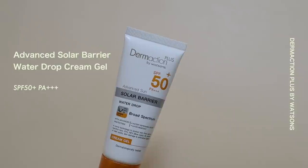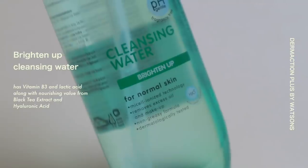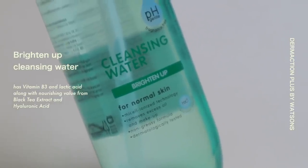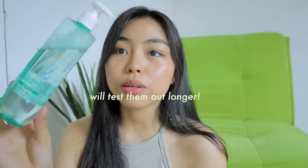I'm gonna be doing a mini skincare haul of the products that I got from Watson's. This one once again is the Advanced Sun Solar Barrier Water Drop Cream Gel, SPF 50+, PA++++. Itong dalawang to yung sinimulan ko na gamitin ever since I got them — it's been 2 weeks already. You have to test skincare products ng matagal para malaman kung maganda ba talaga siya sa skin mo. But para sa akin so far, given the duration of time that I've been using them, maganda sila. Super affordable din ito considering ang dami mong makukuha na product, tapos lagi pa ito nagsisale — nakikita ko ito sa Watson's nagsisale ng 150.